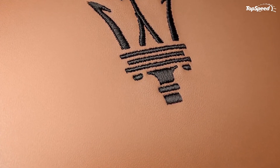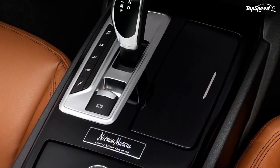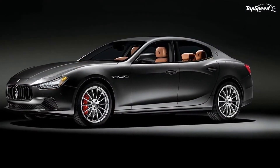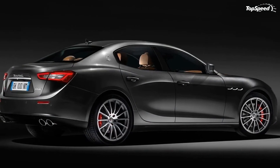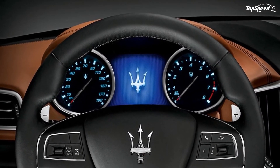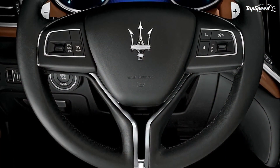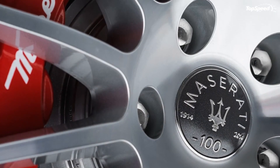The interior of this limited edition Ghibli is heavily customized to fit the luxurious and high-end reputation of Neiman Marcus. You don't often see a car dressed in cuoio premium leather with a piano black lacquer trim. Black contrast stitching on the seats, dashboard, and armrests has a cooling effect on the fine leather material, while the black stitched tridents on the headrests serve as a nice reminder that this model is still a Maserati. A special Neiman Marcus Edition number badge and 100th Anniversary logo have been strategically placed on the center console for everyone to see. At least nobody is going to mistake any of these models for a standard Ghibli.